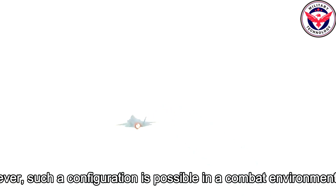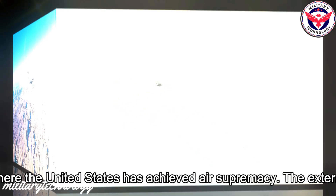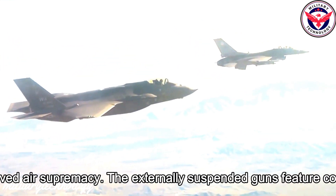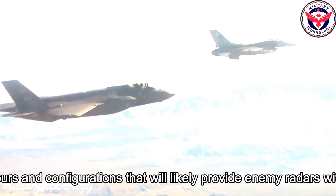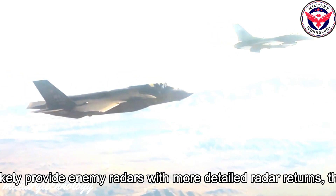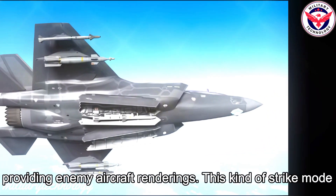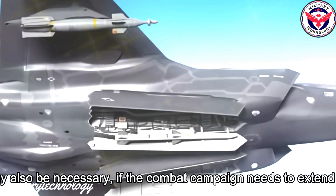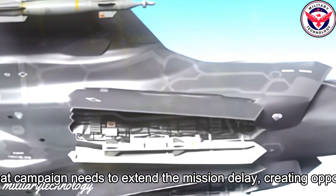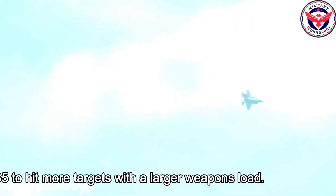However, such a configuration is possible in a combat environment where the United States has achieved air supremacy. The externally suspended guns feature contours and configurations that will likely provide enemy radars with more detailed radar returns, thus providing enemy aircraft renderings. This kind of strike mode may also be necessary if the combat campaign needs to extend the mission delay, creating opportunities for the F-35 to hit more targets with a larger weapons load.